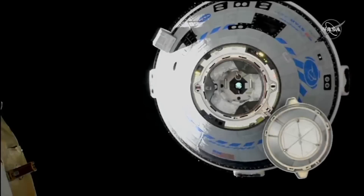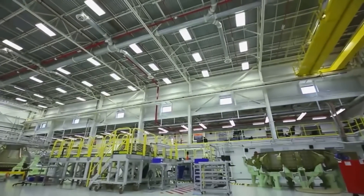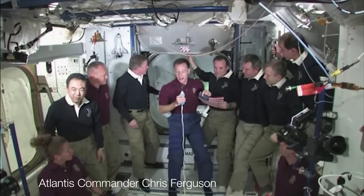The Starliner spacecraft has somewhat of a rough history, thanks to various delays, complications, and general problems. While not ideal, Boeing has continued to develop and test the spacecraft in preparation for future crewed missions to the ISS and other low-earth orbit destinations.